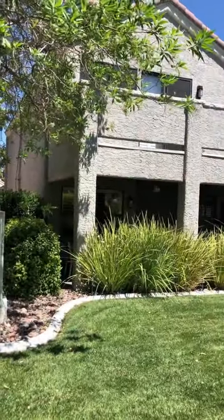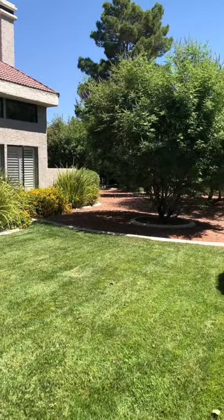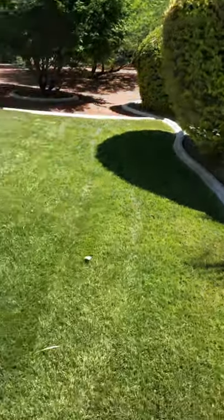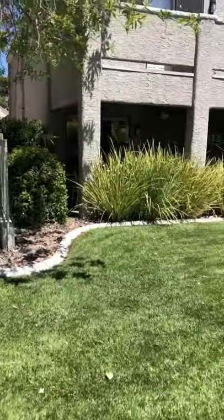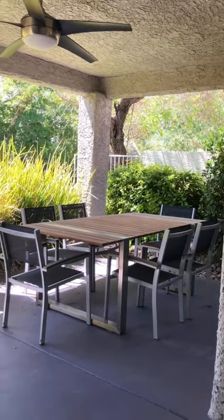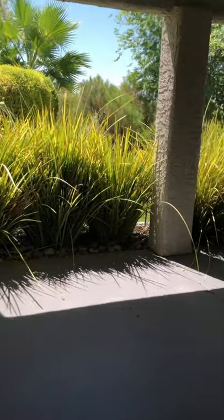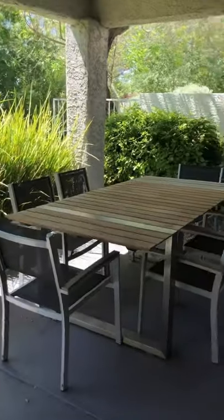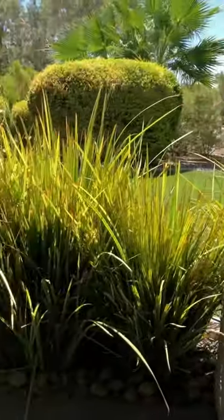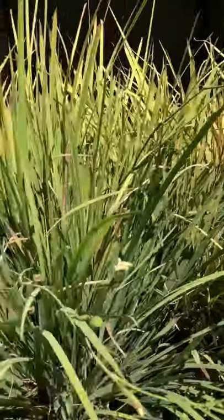This home has a balcony off of the master with a great view, and then just a beautiful green backyard with a covered patio — a nice peaceful spot to have dinner or breakfast, kind of private and just so lush. These butterfly iris are so pretty.